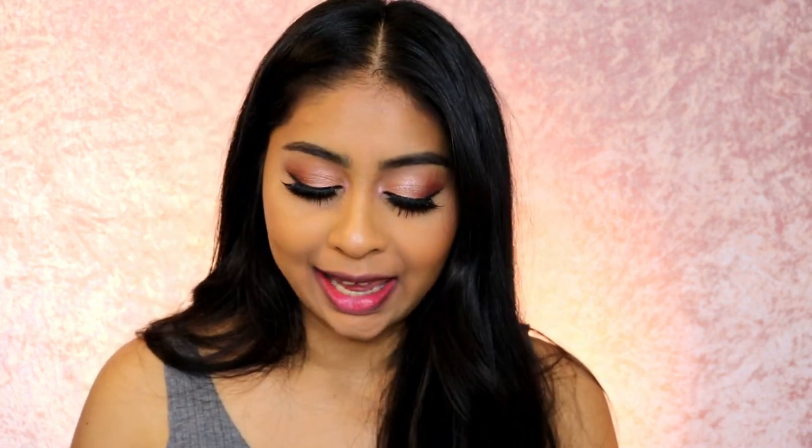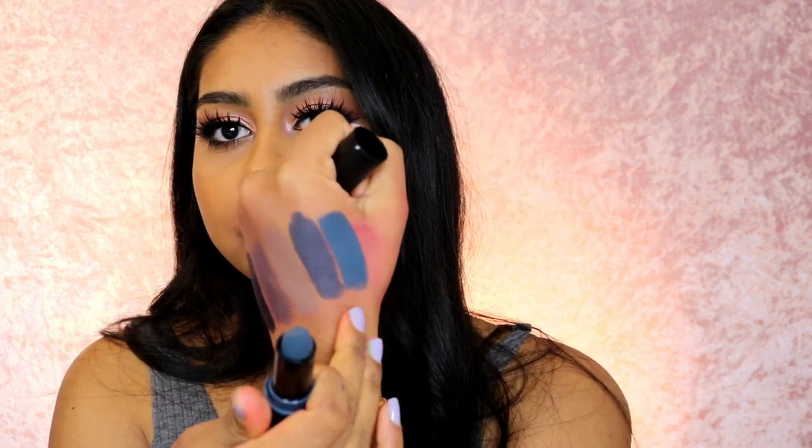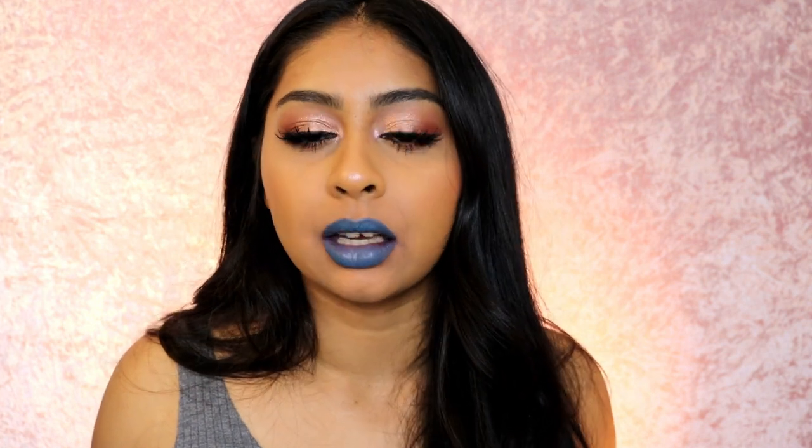Next one is Ace — which looks almost like a blue. This is Ace and it's kind of pretty. Would I wear it? Probably not — maybe if I'm having an extra day where I'm feeling bold and want to wear a blue lip. It's kind of like a wearable, out-of-the-zone colour.